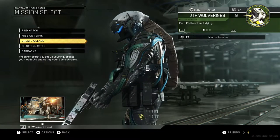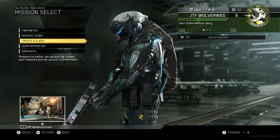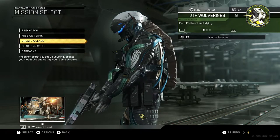Hey guys, I'm Marty Rooster. In today's video, I want to show you guys the camo I got from a Rare Supply Drop.